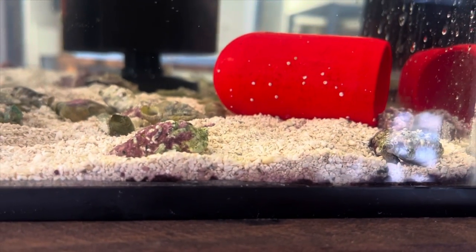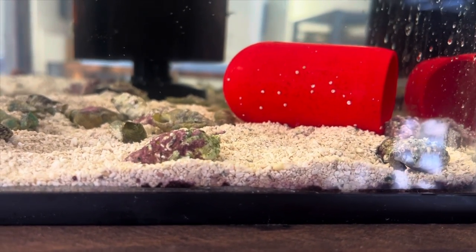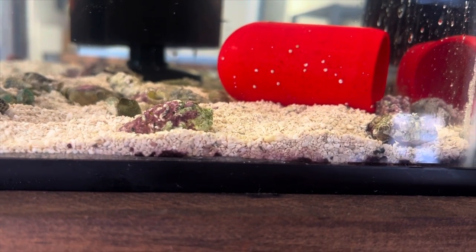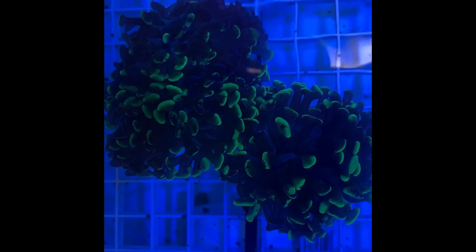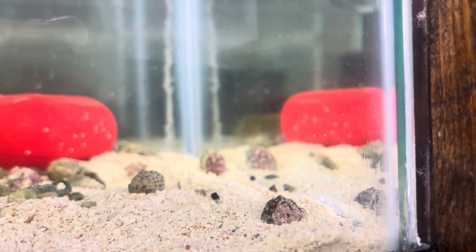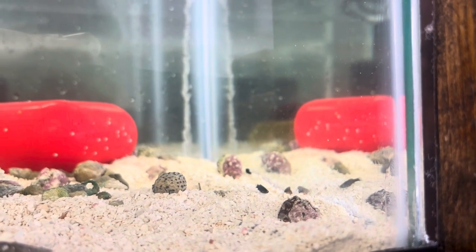First things first: copepods are micro crustaceans. You can see them moving along on the glass here and jumping through the water. Copepods will eat algae, detritus, uneaten fish food, and fish poop, and as they break that down they incorporate it into their biomass and make more copepods. Copepods are often touted as natural foods for your corals, but they can also feed very small fish. In this tank with a few baby mollies, we barely have to feed them — they get almost all their food from what's growing in the tank.